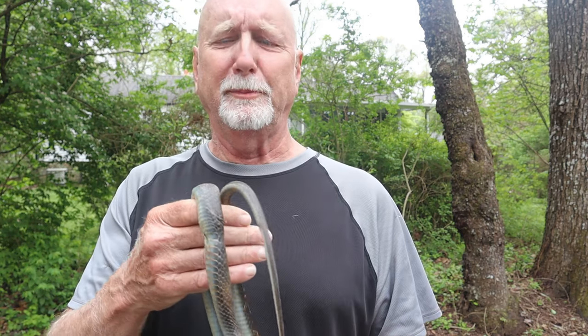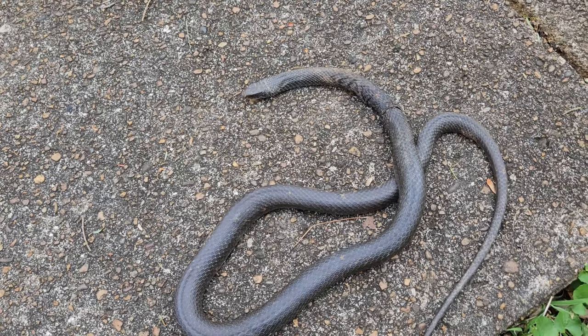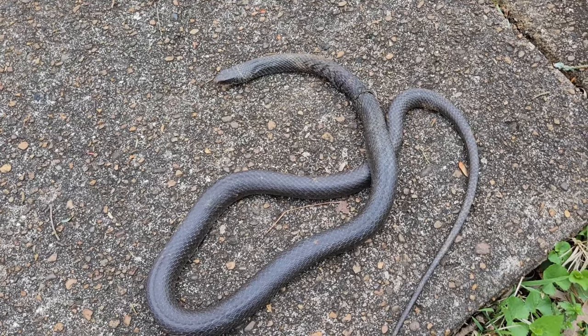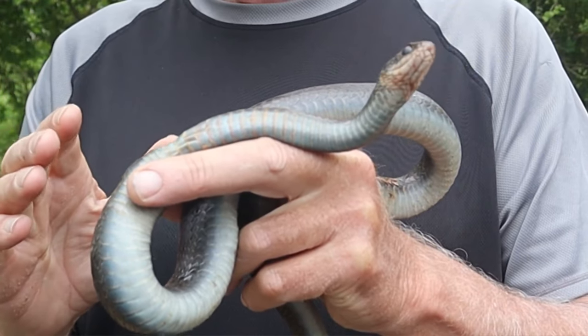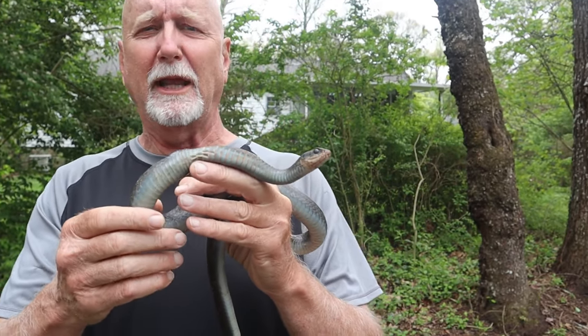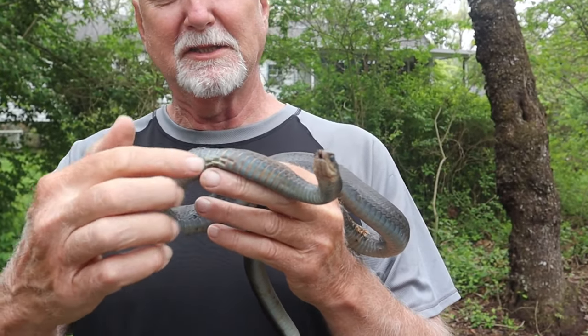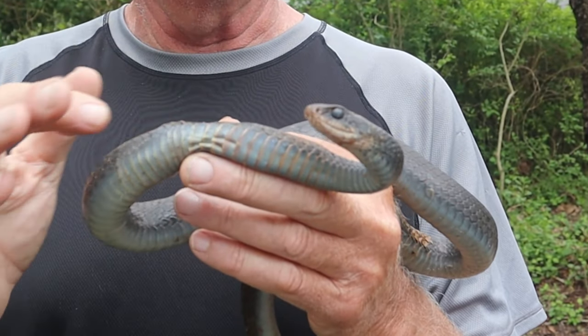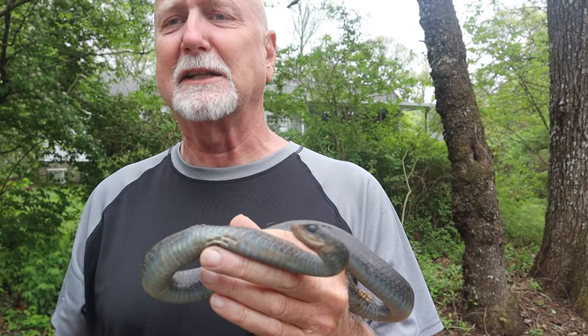A little bit about this particular individual: he was laying out next to a manhole with some cement, warming up in the sun, and he's very slow. Further examination shows that he's been injured — it looks like there was a constriction around his neck, and I suspect from a piece of plastic.